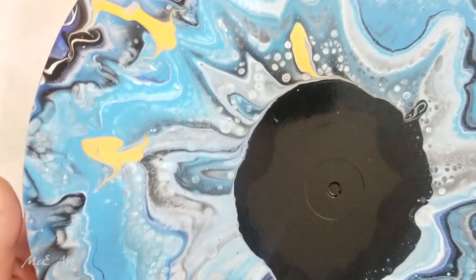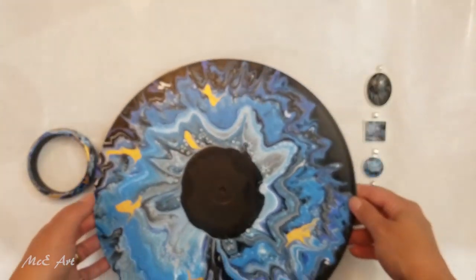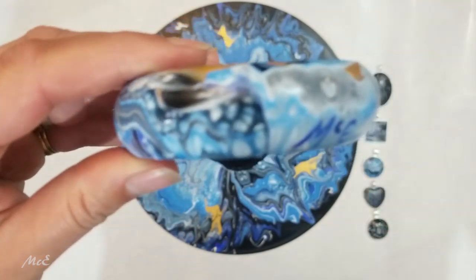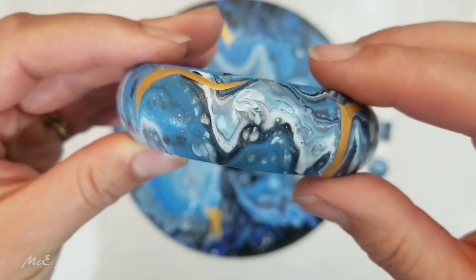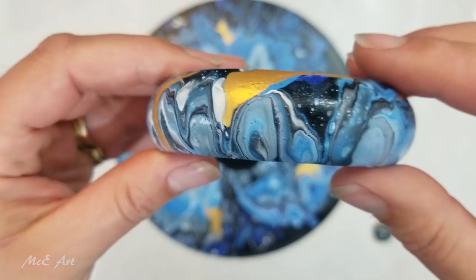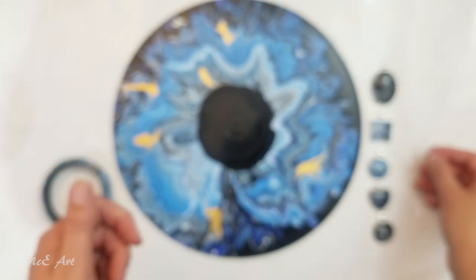Anyway, that looks cool. Then we've got our bracelet, and this hasn't been sealed — this is just how the colors came out, so it's quite cool. I like that. And then let's have a look at the pendants.